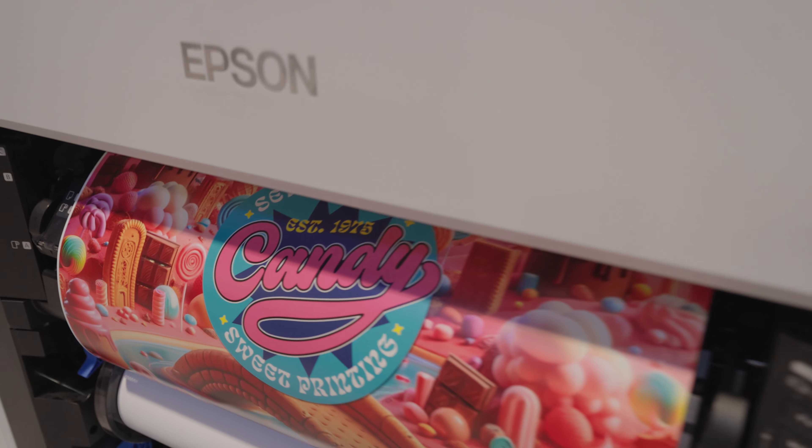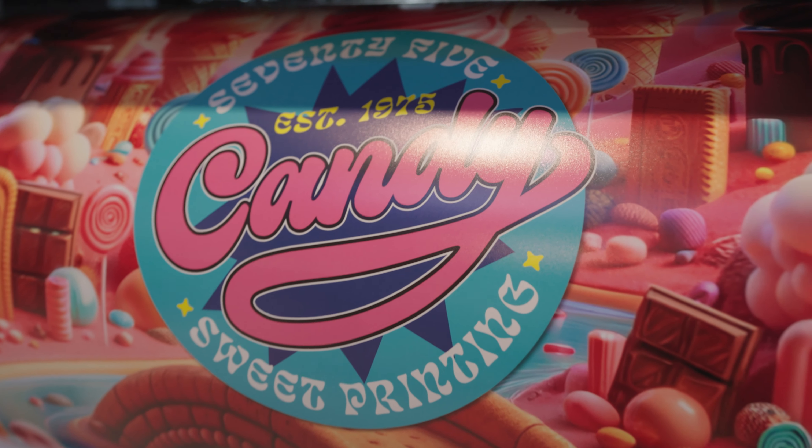We're showing off some great promotions, and these products are all available now from your Epson authorized reseller.